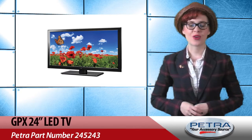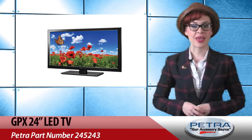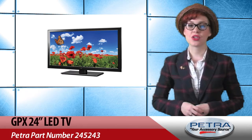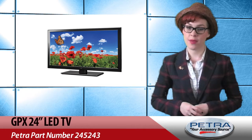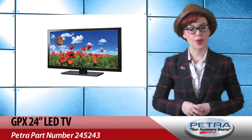The GPX 24-inch LED TV can be used as a TV or computer monitor, making it a bonus buy. The PC input can turn this TV into a high-definition computer monitor for office or gaming use. This is especially great for college students since they tend to do a bit of both.